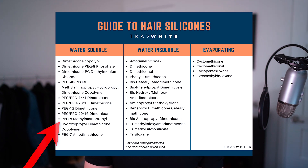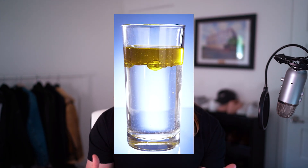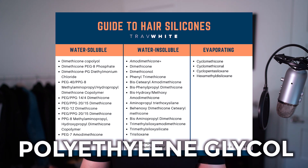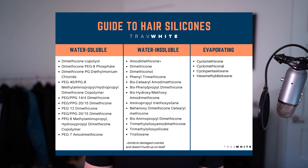On the left column we have the PEG silicones. Since water is polar and oils are non-polar, water can't dissolve silicones — hence the buildup. But adding a polar substance like PEG (polyethylene glycol) makes the silicone water-soluble, significantly reducing buildup while still allowing the silicone to perform its job. These will partially rinse out and partially stay on your hair. Pay attention to the number next to PEG or PPG — the higher the number, the more soluble it is. PEG 8 is where solubility starts to kick in; PEG 12 is more soluble than PEG 8, and so on.